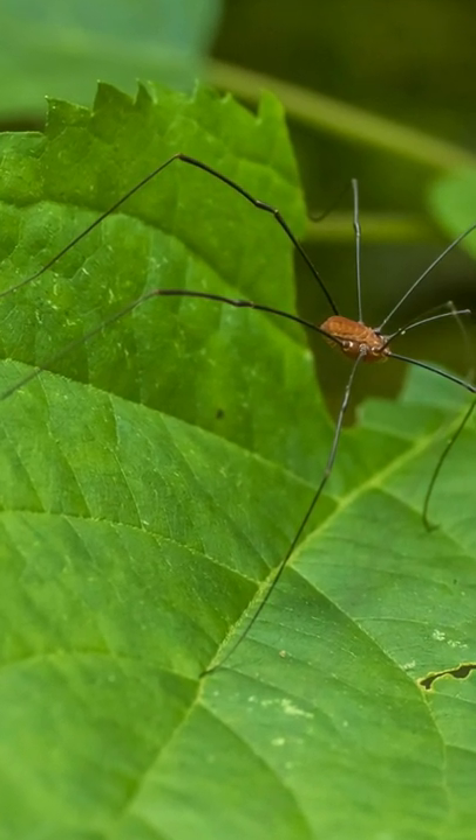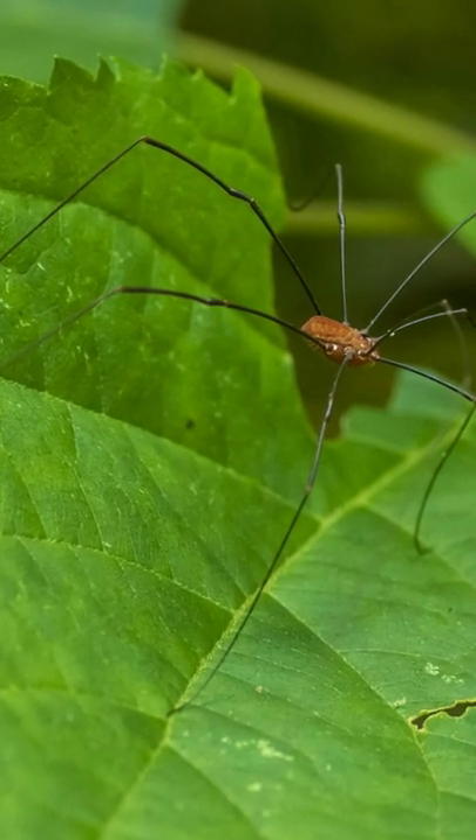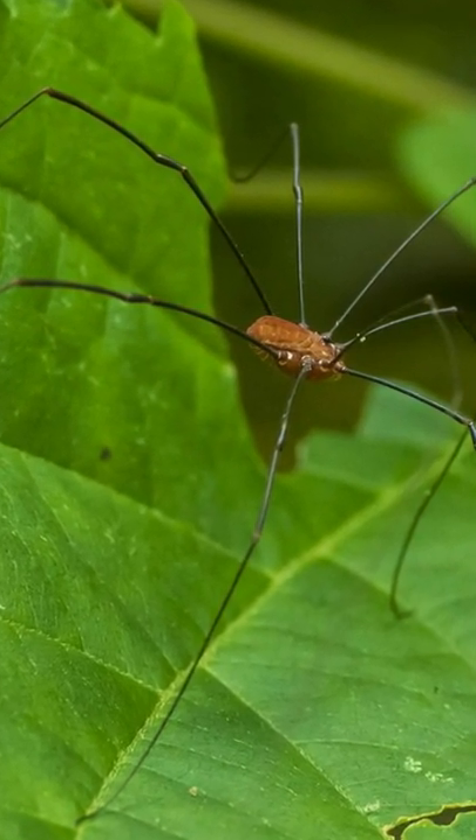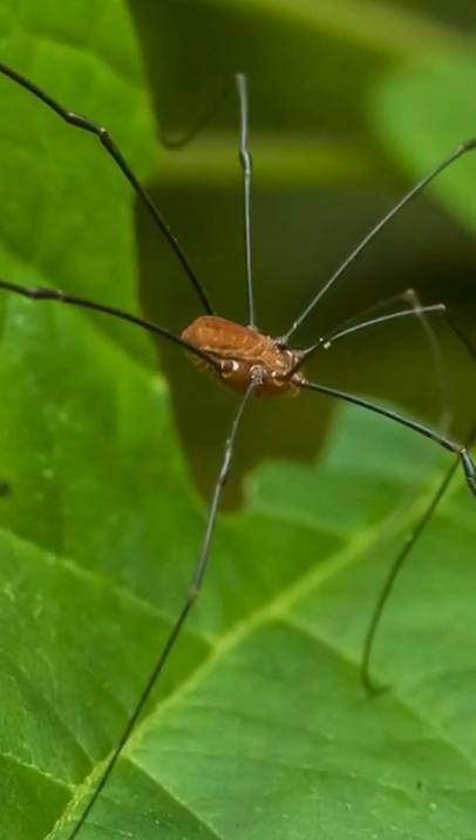Have you heard that myth about daddy longlegs being the most poisonous creature in the world but with fangs too weak to bite you? Well, it's not true. They don't even have fangs and they can't make venom either.